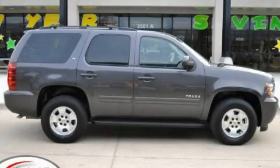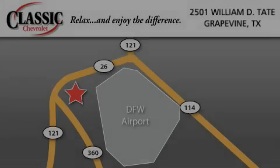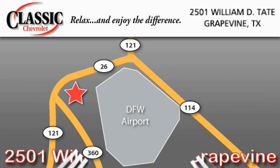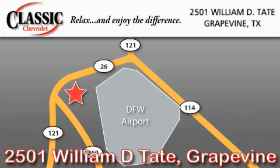Stop by today and test-drive this automobile for yourself. Classic Chevrolet is located at 2501 William D. Tate in Grapevine. Our goal is to exceed all of your expectations to ensure that you will return for future visits.